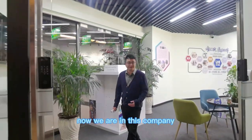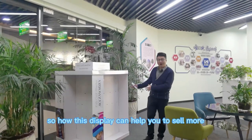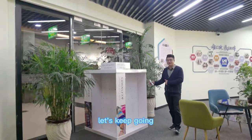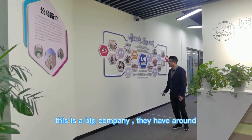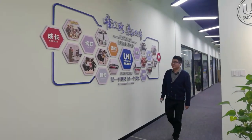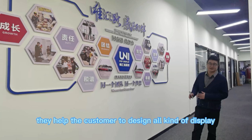Now we are in this company. What you see here is a display. So how can this display help you to sell more? This is a big company. They have around 1,000 square meter factory and they help customers to design all kinds of displays.